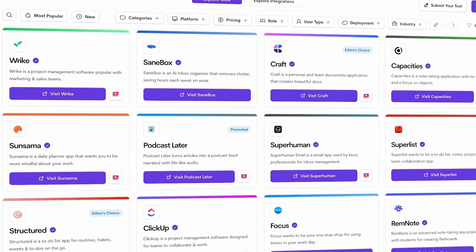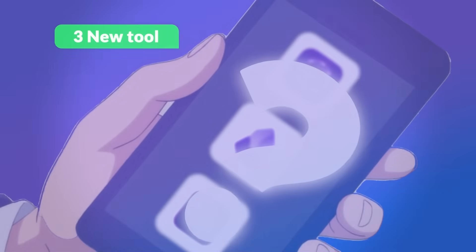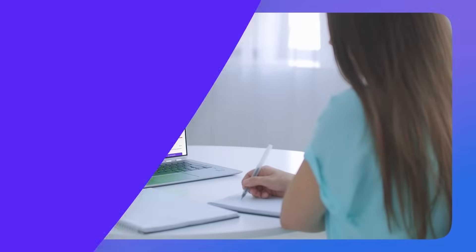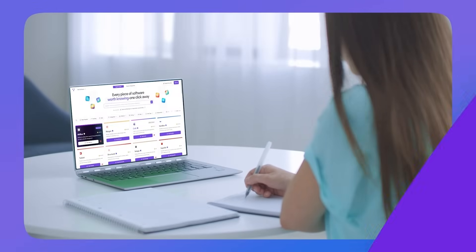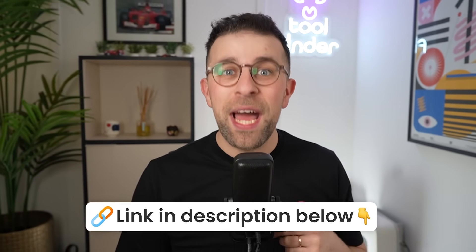Welcome, my name is Francesco. If you're interested, you can check out toolfinder.co, our place to find tools. We also have a brand new newsletter called New Tools — three new tools every two weeks landed in your inbox. You can join that newsletter below. We have over 500 people and we only launched it a few weeks ago.